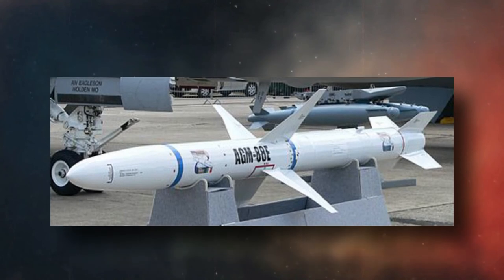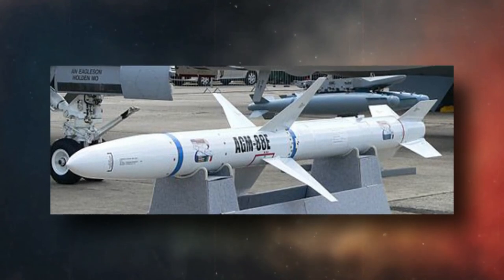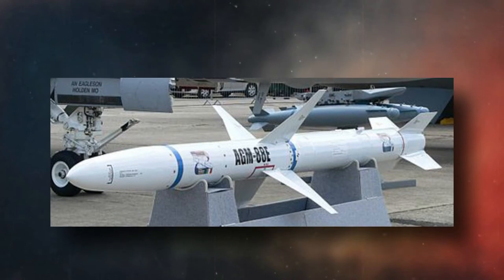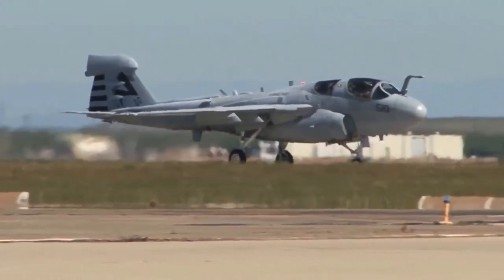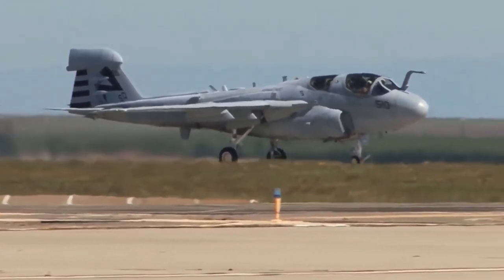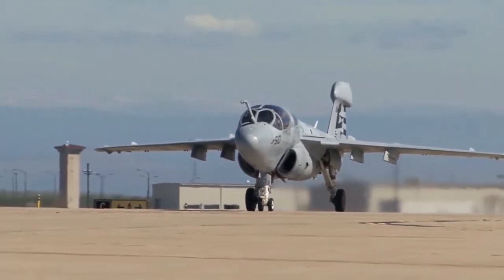The Raytheon HARM high-speed anti-radiation missile, AGM-88, is mounted atop the Prowler. The HARM missile is designed to take out radar-guided air defense artillery and surface-to-air missile systems on land and at sea. HARM has a range of more than 90 kilometers, or 80 miles. When it comes to countermeasures, the Prowler is the best player in the game.